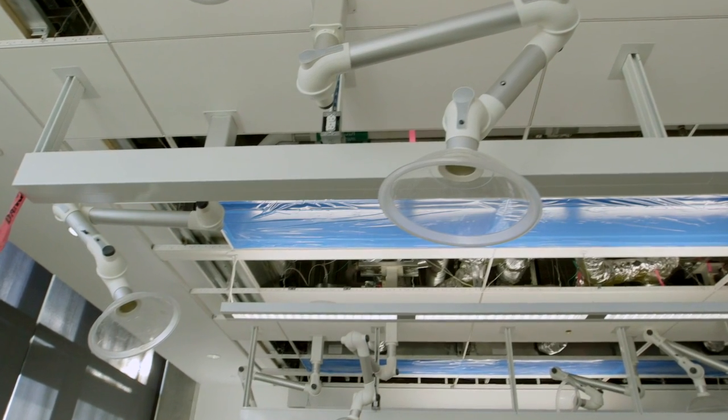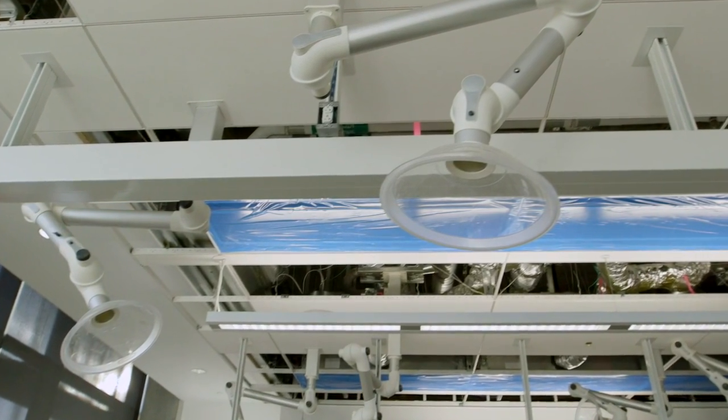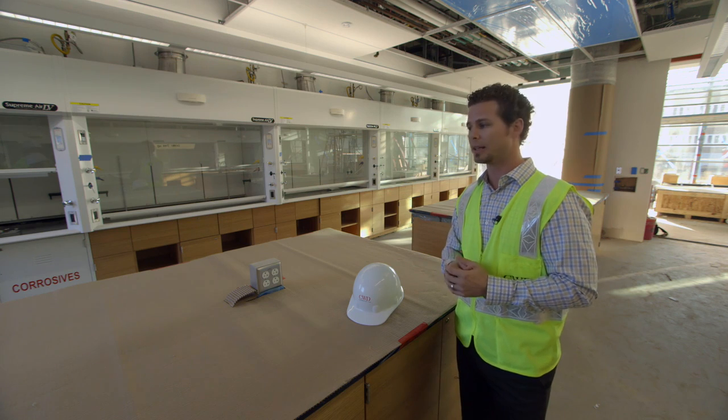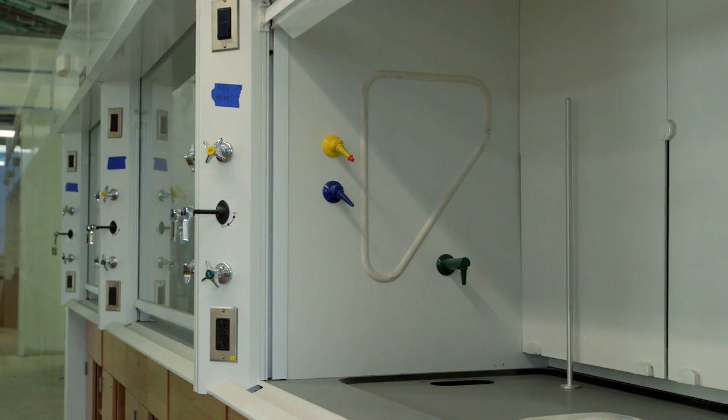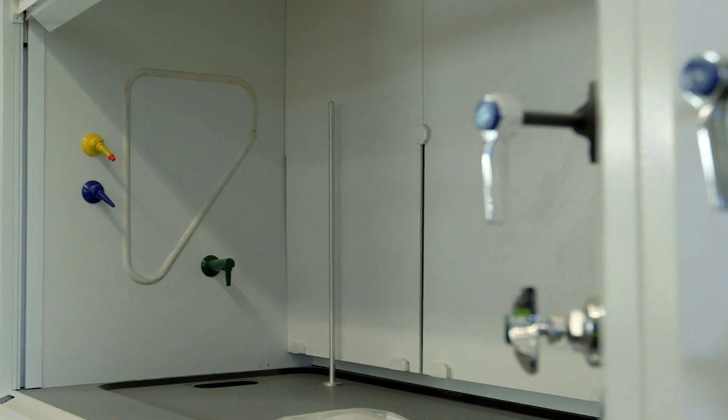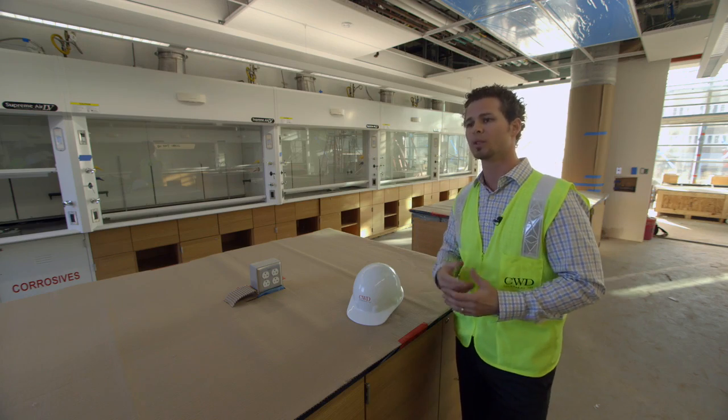The light fixtures you see in a lot of these spaces are LED, so they use very low amounts of electricity. Similarly, a lot of the water features in the labs and the restrooms have a low-flow design.